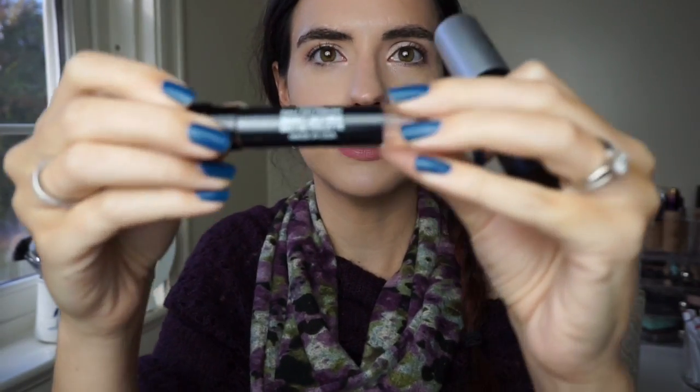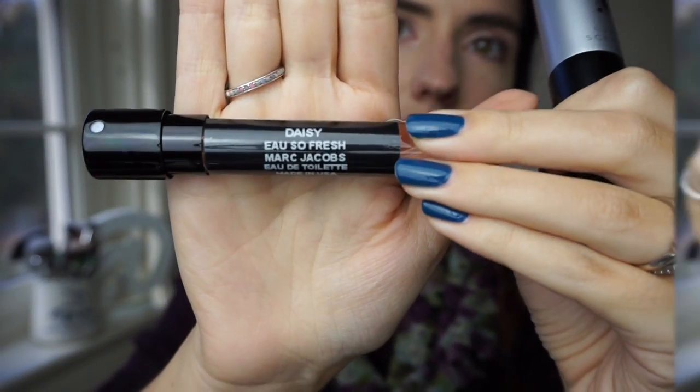The best part, in my opinion, is that this is reusable. You can pull the top out, slide up, and then pull out the bottle inside — you can switch it out. It's labeled, as you can see, and I just think this is more travel friendly, more eco friendly, and it looks really cool. I would love to have this in my purse.